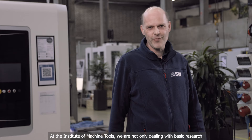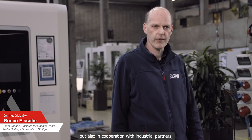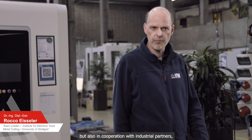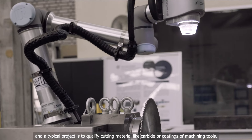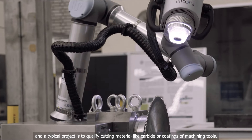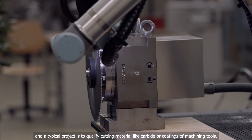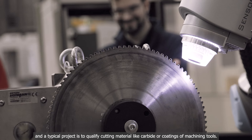At the Institute of Machine Tools, we are not only dealing with basic research but also working in cooperation with industrial partners. A typical project is to qualify cutting material like carbide or coatings of machining tools.